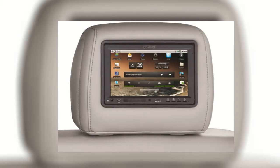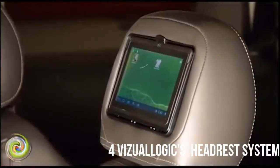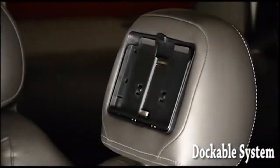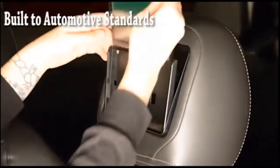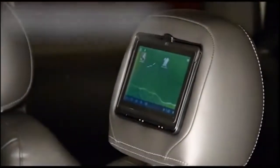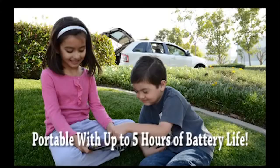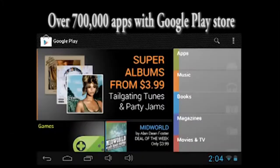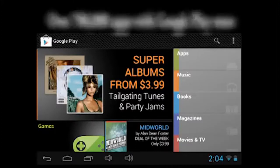Coming in at number 4 is Visualogix's Android-powered headrest system. Not a horrible idea at all. Powered by Android 1.6, it's an entertainment system they showed off at CES in 2011. Apparently it never made it for sale, but it still barely appears on Visualogix's website. I could see this being useful for watching TV shows and movies you've downloaded in the car, or even streaming Netflix if it has Wi-Fi capability.